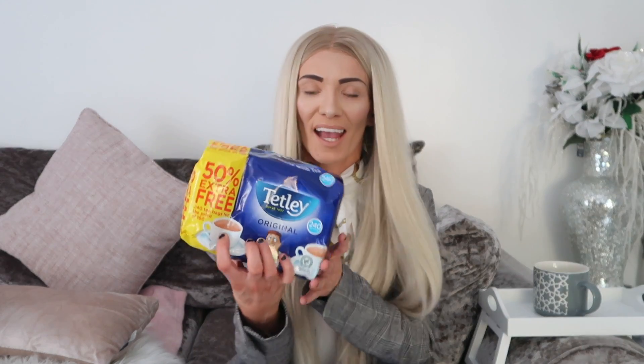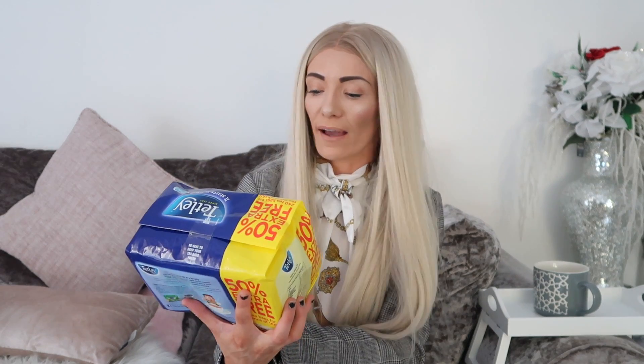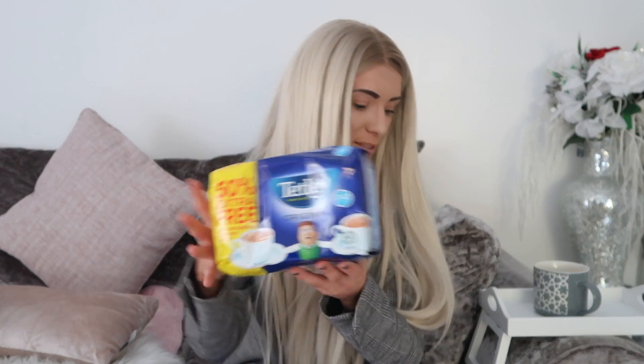The next thing is very boring but necessary — tea bags. In B&M I always get Tetley; it's my favourite. Let me know in the comments what your favourite tea is. You get 240 tea bags for £3.50. At a supermarket you'd spend about £6, so I always stock up here.